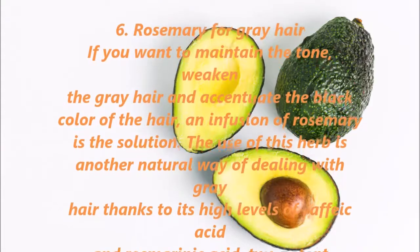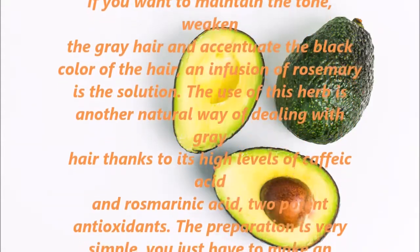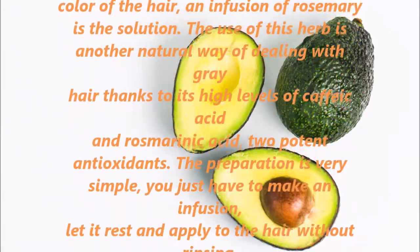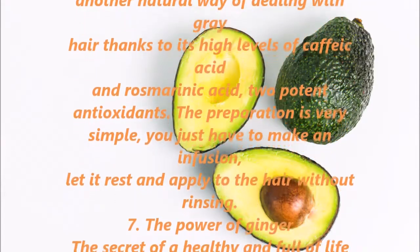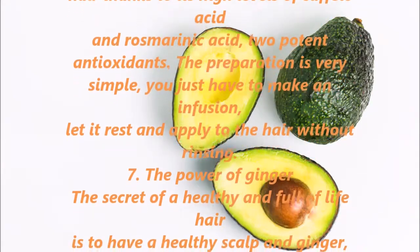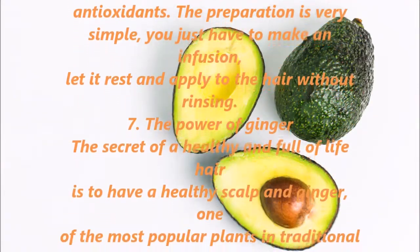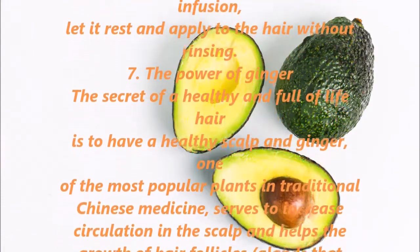6. Rosemary for Gray Hair. If you want to maintain the tone, weaken the gray hair, and accentuate the black color of the hair, an infusion of rosemary is the solution. The use of this herb is another natural way of dealing with gray hair, thanks to its high levels of caffeic acid and rosmarinic acid, two potent antioxidants. The preparation is simple — just make an infusion, let it rest, and apply to the hair without rinsing.